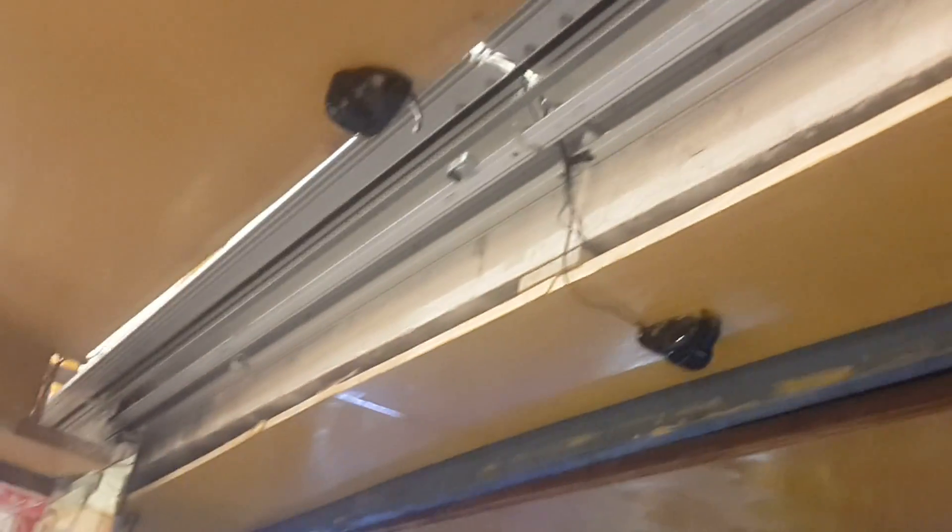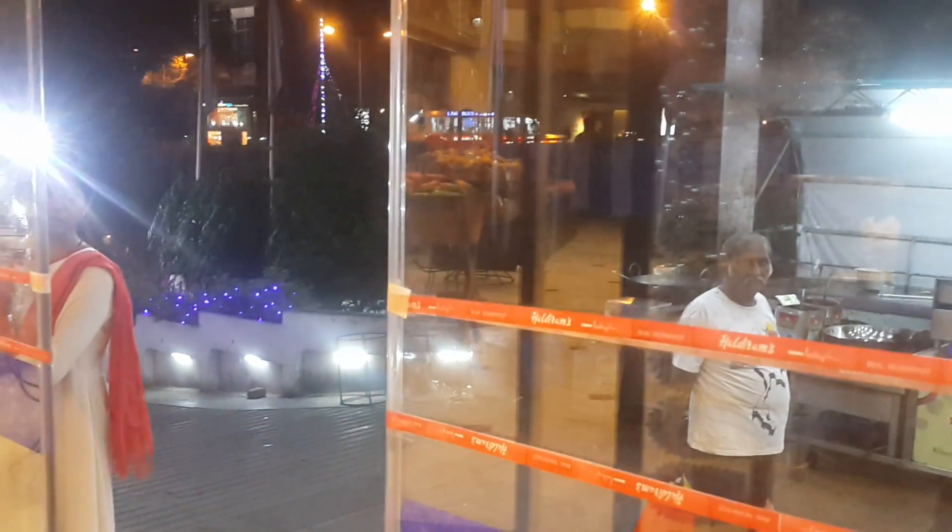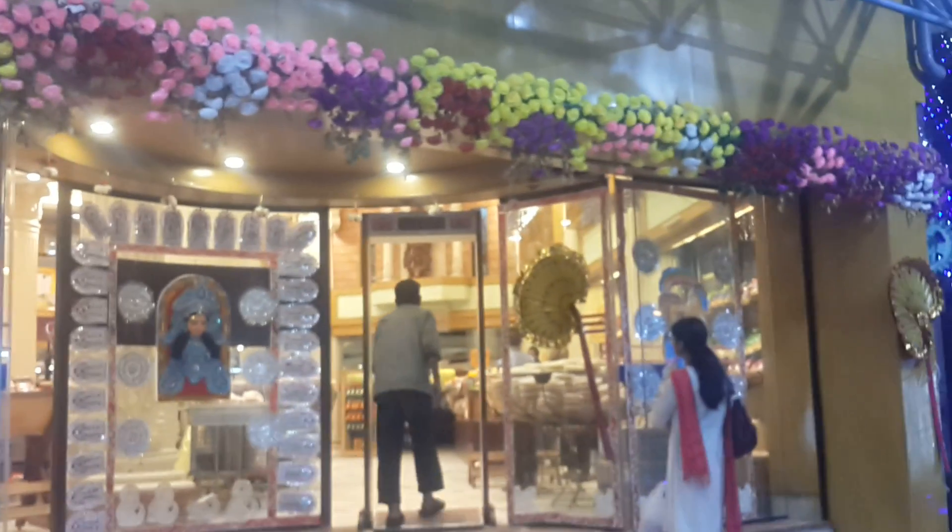This is the Haldiram Bhujiawala. You can see the doors are closing. This is a beautiful Haldiram Bhujiawala at VIP road where Smart Power has installed the telescopic glass sensor door successfully. Thank you very much.